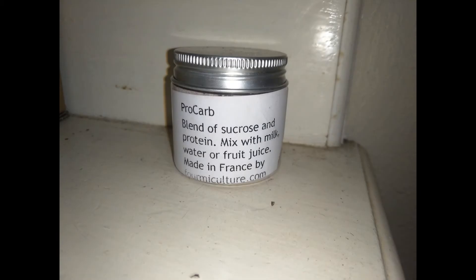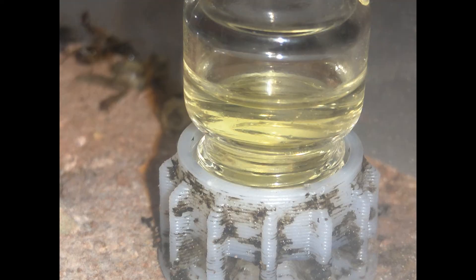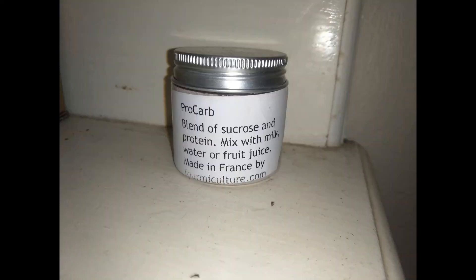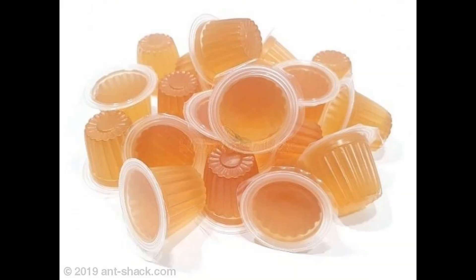I have found that these ants absolutely love formiculture pro-carb powder mixed with a lot of sugar and a bit of water, and they also enjoy having apple slices, and sunburst and nectar. For protein, along with the pro-carb powder mentioned, they love feeding on crickets and roaches, and occasionally protein jelly.